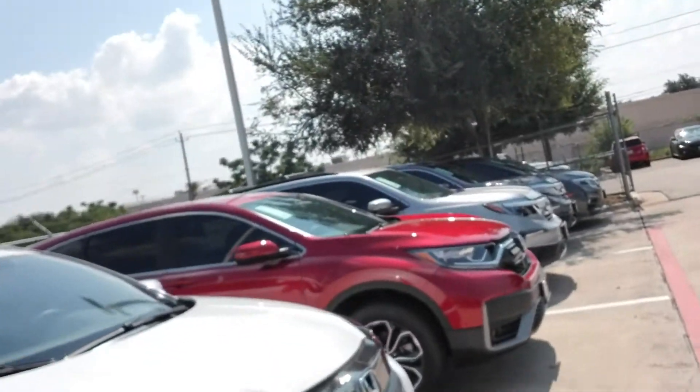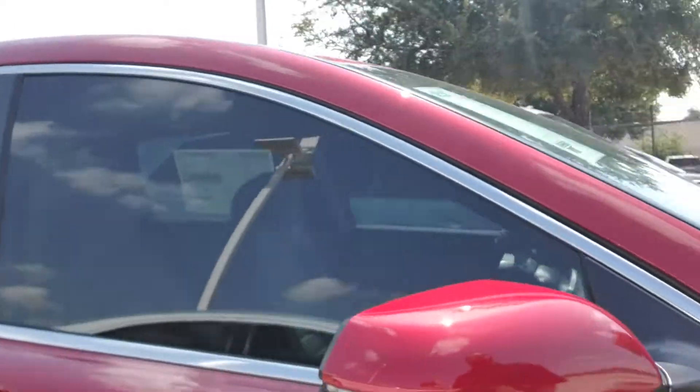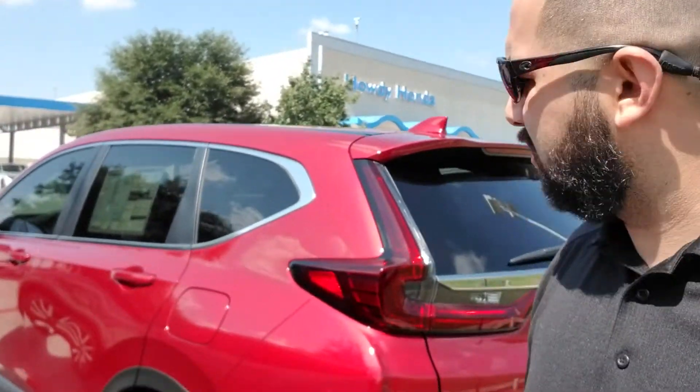Another HRV, and then the CRV. The CRV is the number one seller. That's an EX with all-wheel drive. It fits any kind of person — tall, short, fat, it don't matter.